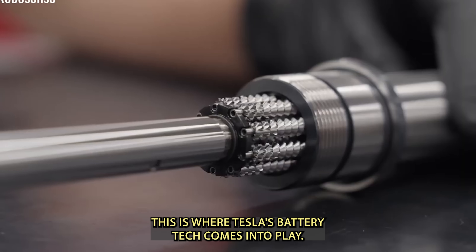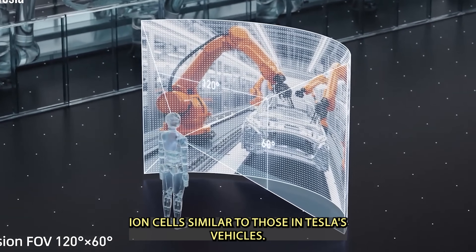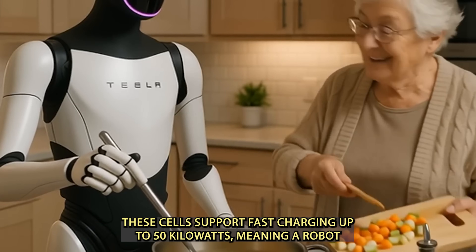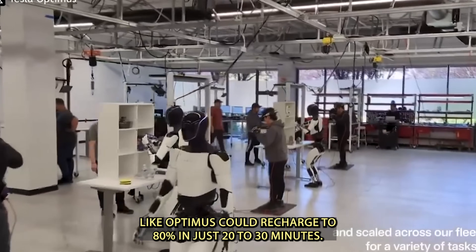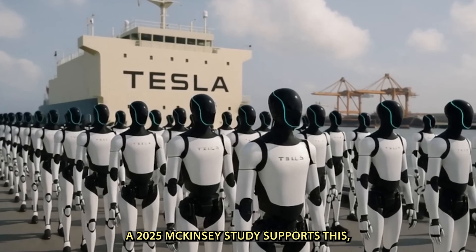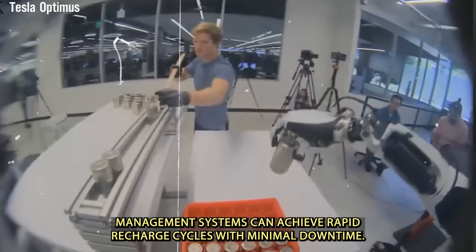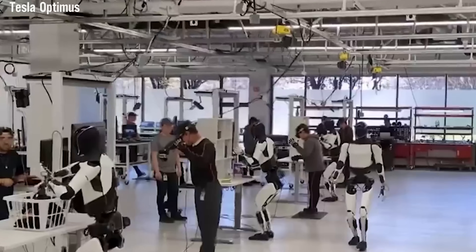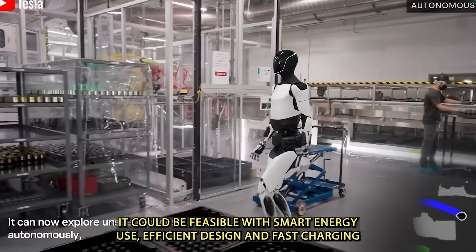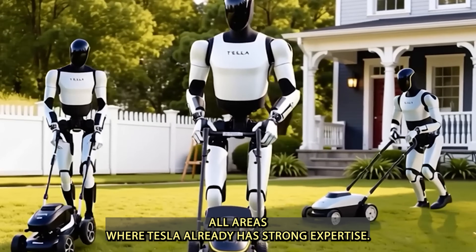This is where Tesla's battery tech comes into play. Optimus is expected to use high-efficiency lithium-ion cells similar to those in Tesla's vehicles, supporting fast charging up to 50 kW — meaning Optimus could recharge to 80% in just 20–30 minutes. A 2025 McKinsey study supports this, stating that modern humanoid robots equipped with advanced battery management systems can achieve rapid recharge cycles with minimal downtime. So while Tesla's 20-hour operation claim may seem ambitious, it could be feasible with smart energy use, efficient design, and fast charging — all areas where Tesla already has strong expertise.